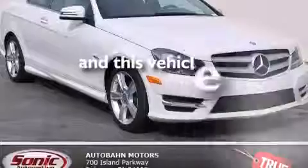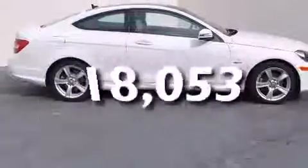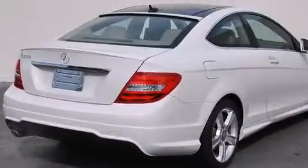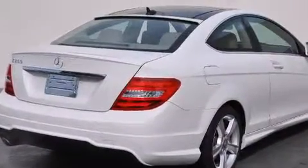This vehicle has fewer than 19,000 miles on the odometer. With an EPA estimated rating of 31 miles per gallon on the highway, this vehicle helps leave money in your pocket where you want it.